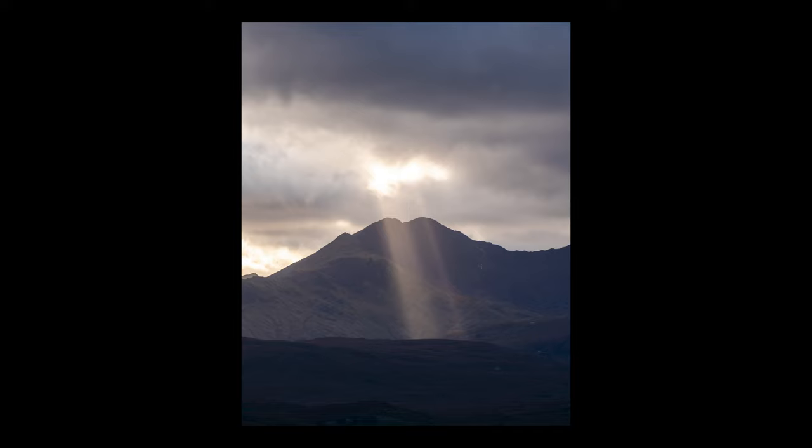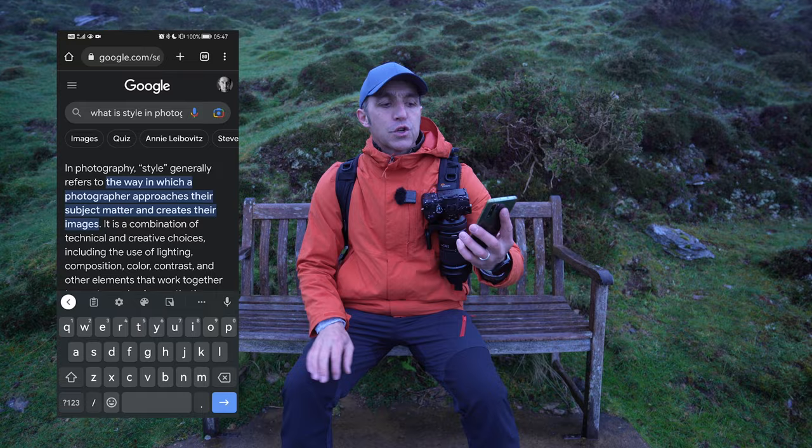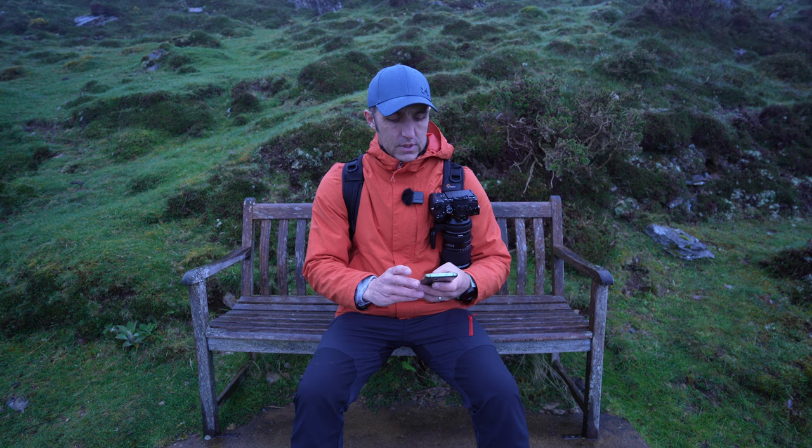First of all, let's have a look to see what style is exactly by using Google. So Google: what is style in photography? In photography, style generally refers to the way in which a photographer approaches their subject matter and creates their images. Now that doesn't really answer the question, so let's try something else.